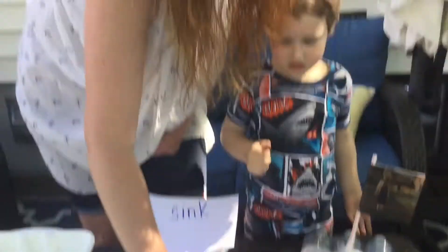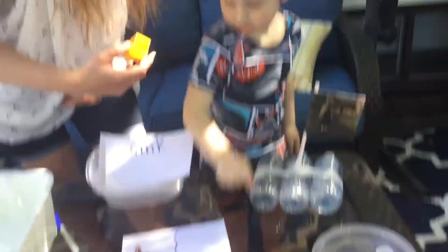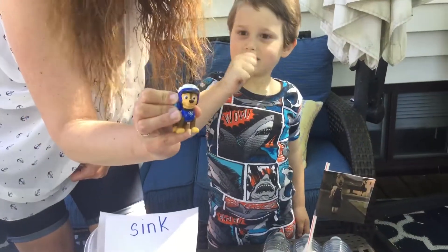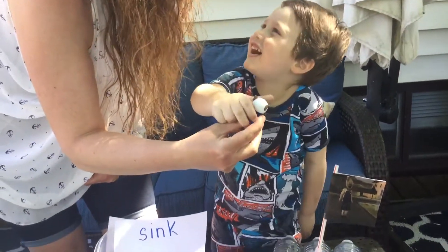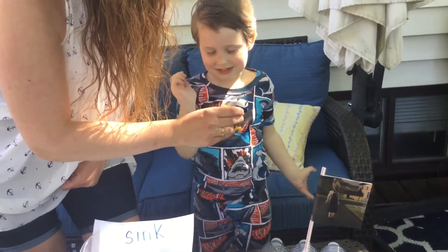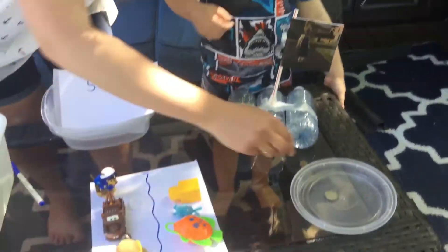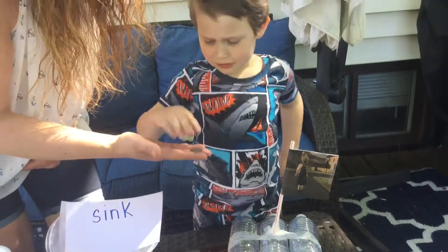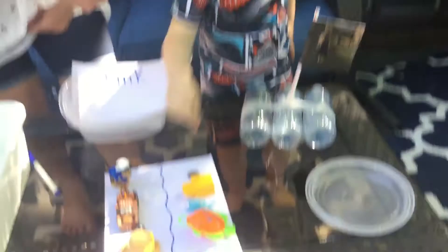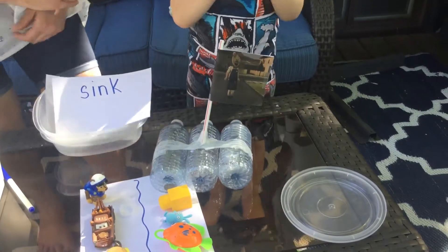Oh, my neighbor is cutting the lawn — sorry guys. What about this Duplo block? Will it sink or float? Float. That's a good prediction. And who is that? Chase? Is he going to sink or float? Sink. And here we have a bottle cap — will it sink or float? Sink. You think it will sink? And what about a quarter? Do you think it will sink or float? And what about your boat — will it sink or float? Well, we hope it floats.